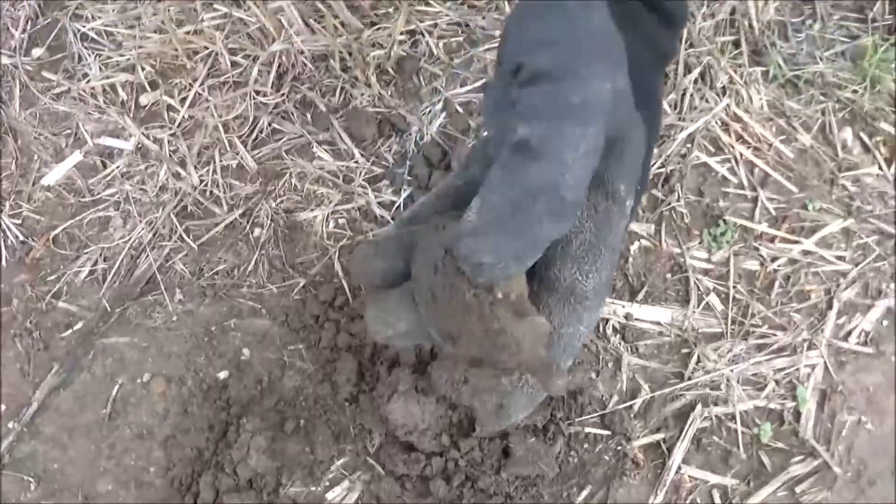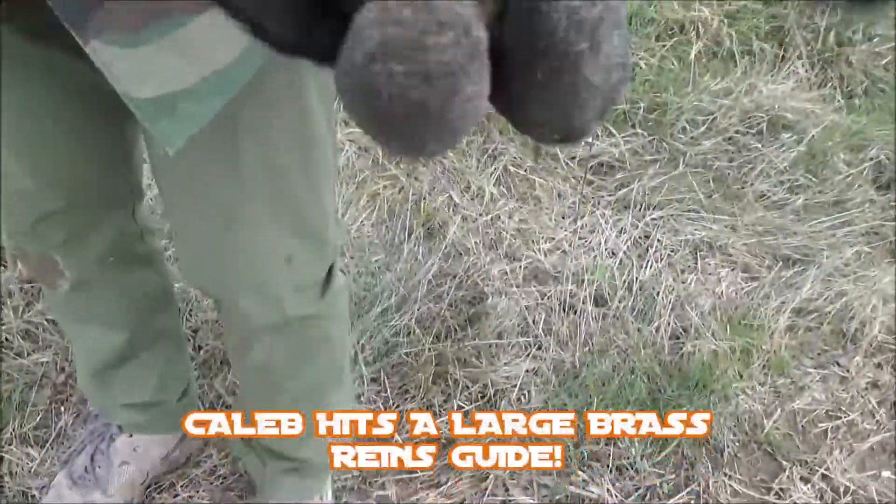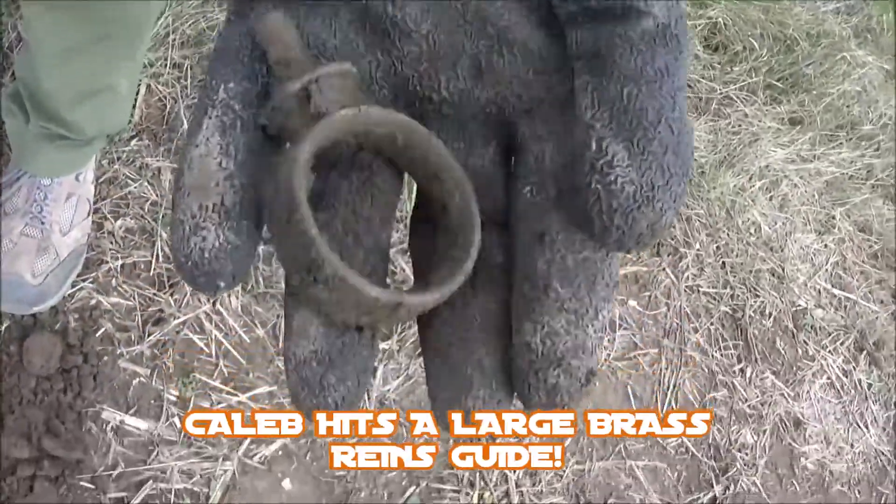You ready? Got a brass one — a beauty, too. Look at that. It was silver plated too. I saw some silver ones. Sure was. Great.